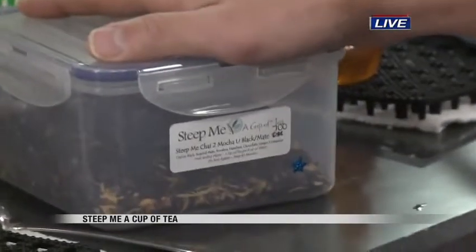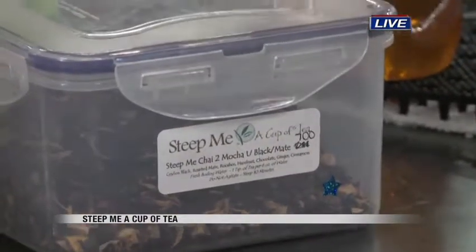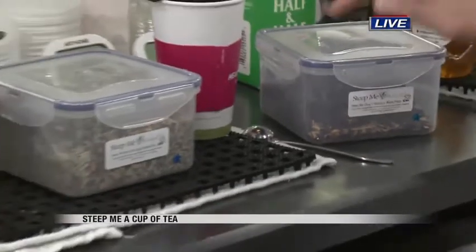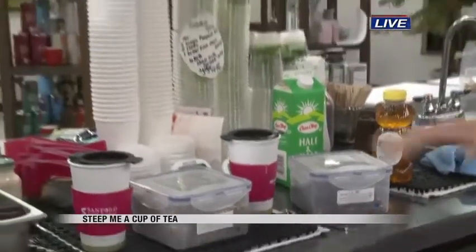Then for you, Christy, you expressed interest in both chai and coffee. We have what's called a Chai to Mocha You — it is actually two different teas put together. We have an extra spicy chai and a Steeped Me Mocha to bring those coffee people into our tea world. We put those two together in your favorite blend called Chai to Mocha You. This one's going to be straight; this one's going to be a foo-foo.